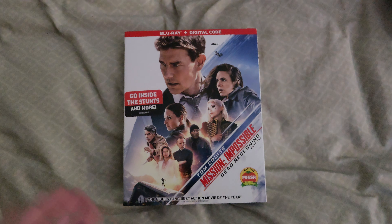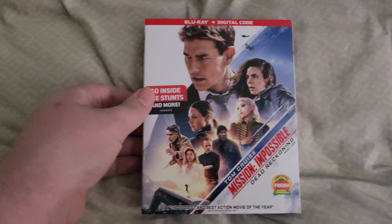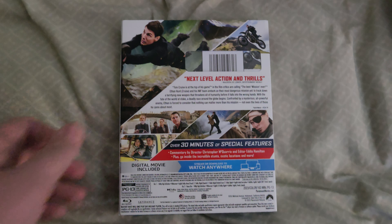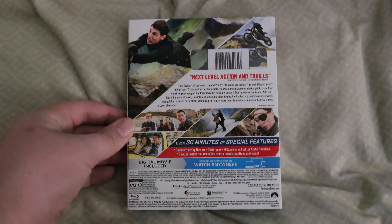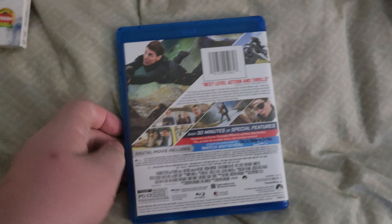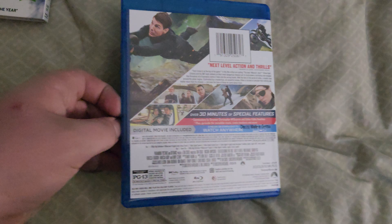First off, we are going to be looking at Mission Impossible: Dead Reckoning Part 1. I saw this movie in the theaters and IMAX, and I was really happy about seeing this one at the store. I picked this one up a while back and it's really enjoyable. This is the first Blu-ray-only movie I've gotten in a while — I usually get Blu-ray combo packs, or if I think the movie looks good enough, I'll get it in 4K.